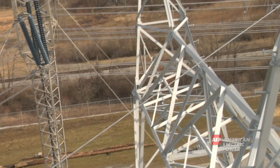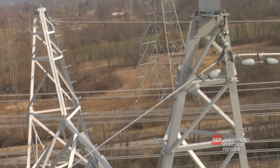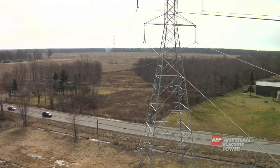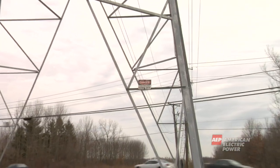In addition to the wires carrying the electricity, one or two ground wires protect the tower from lightning strikes. These bare wires are not safe to touch at any time.